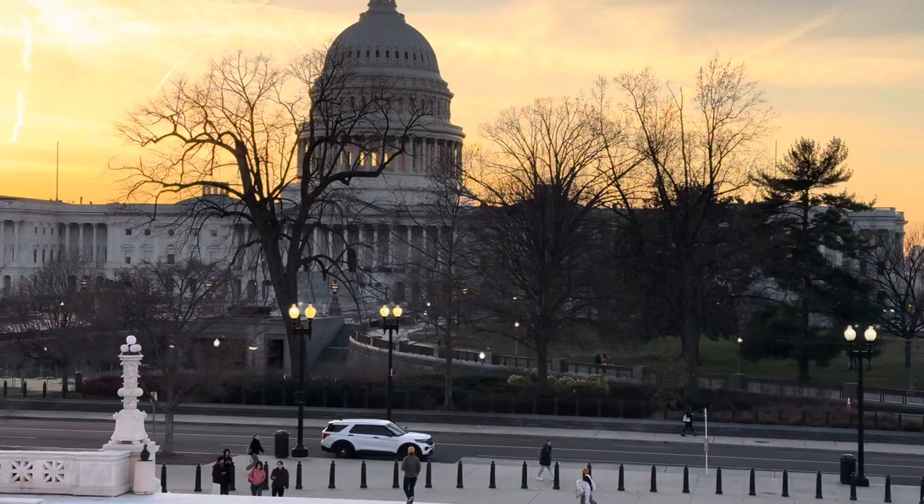There you have it. Make sure you like, subscribe, and comment below — let me know if you've been here before. Hopefully you enjoyed this short trip to the US Capitol and these few buildings we checked out today. We'll see you in the next video.